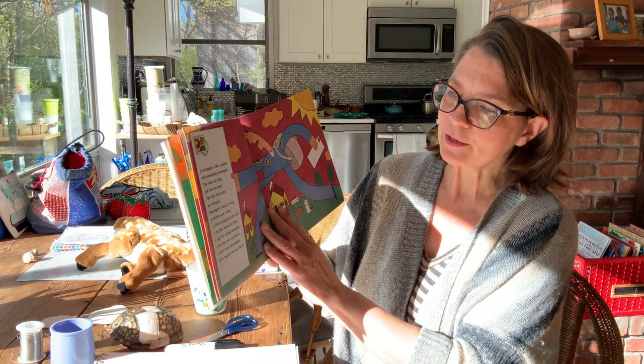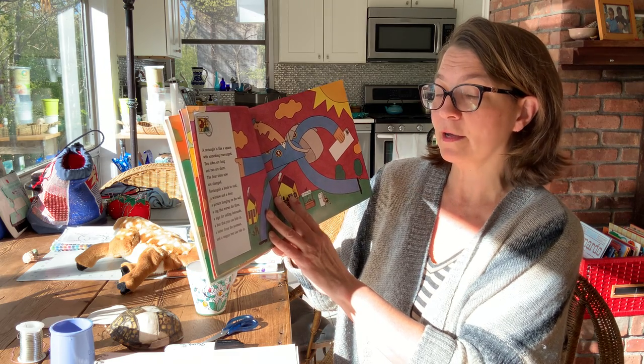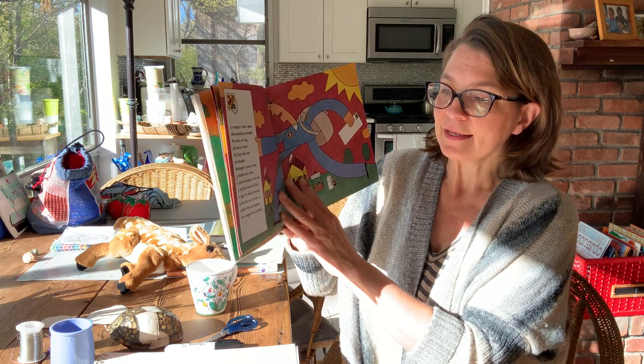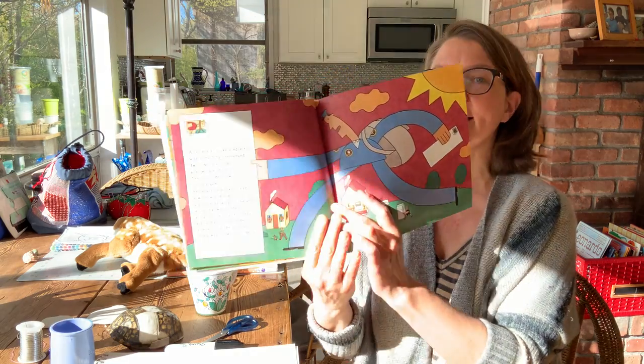A rectangle is like a square with something rearranged. Two sides are long and two are short. The four sides now are changed. Rectangle's a book to read, a window and a door, a picture hanging on the wall, a rug that warms the floor. A sign for selling lemonade, a box that you can hide in, a letter from the postman, and a wagon two can ride in.